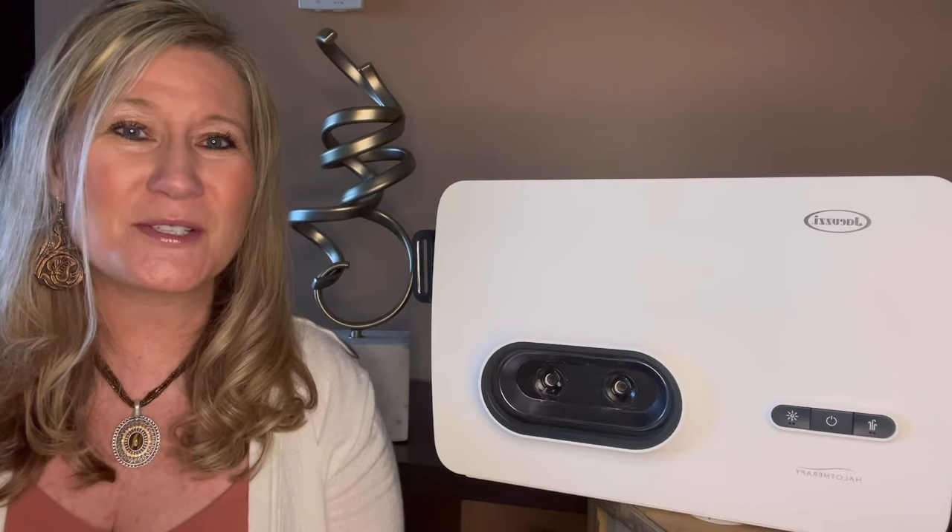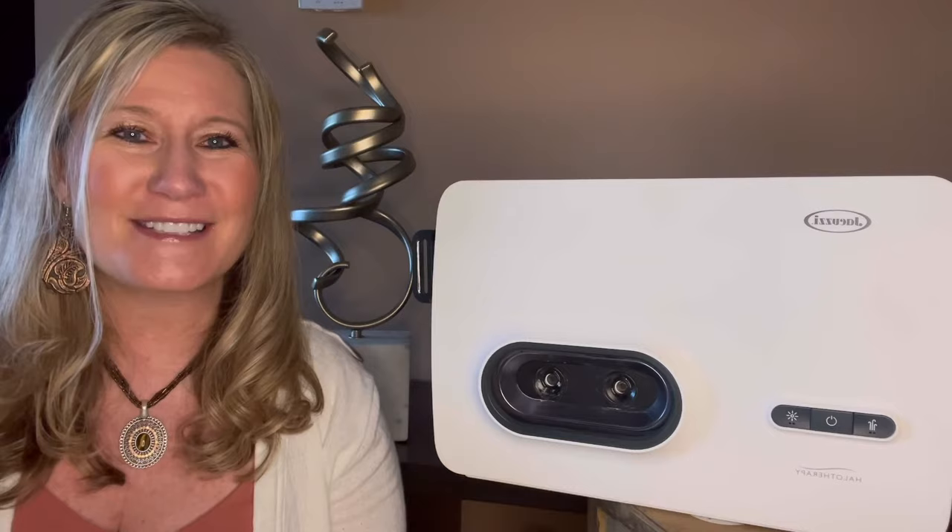Now I'm going to take you on a tour into my Clearlight Sanctuary One. I'm going to show you what comes with the actual Halo One Generator, show you it used as a portable device in my bedroom, and show you what all it includes. So stay tuned — we're going to hop over to my Clearlight Sanctuary One.